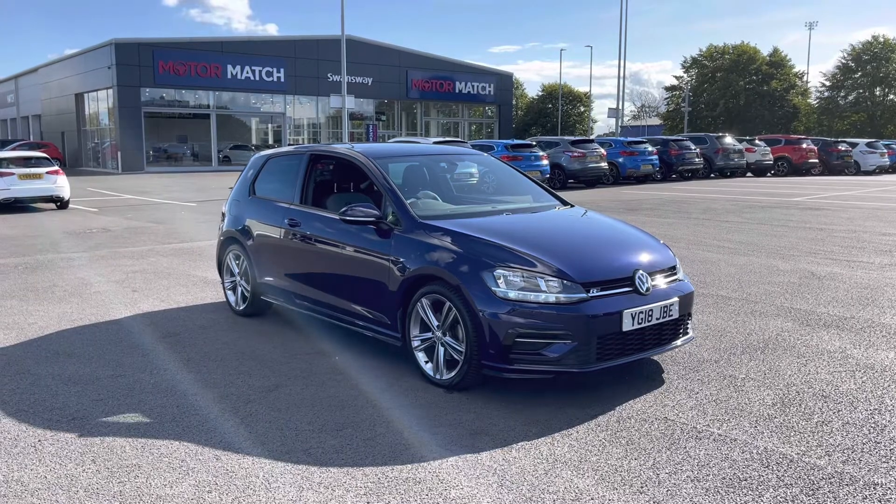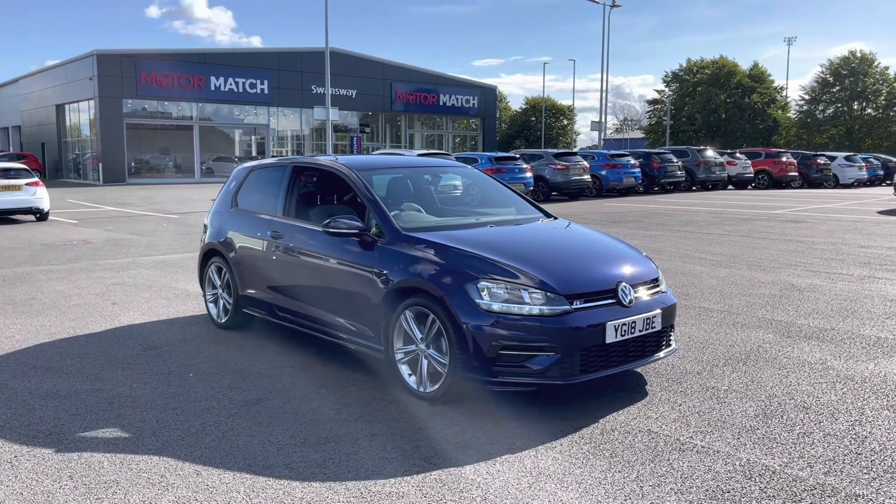Great news — it is a Motomatch approved used vehicle, so that means it comes with a 30-day or a thousand-mile warranty, whichever comes first.